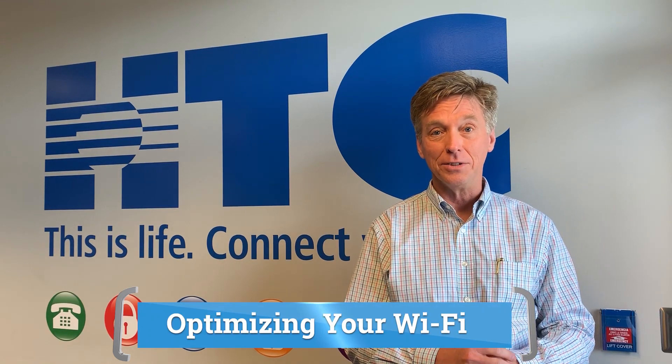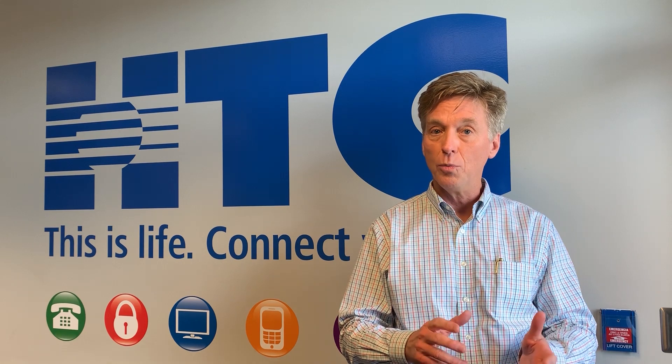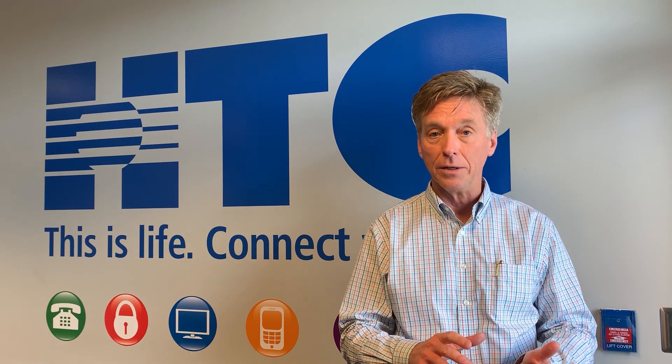Hi, I'm Tom Vitt with HTC. For our members spending more time at home, maybe doing a few more things from home, now might be a good time to review your home's Wi-Fi network. Here are a few simple reminders.